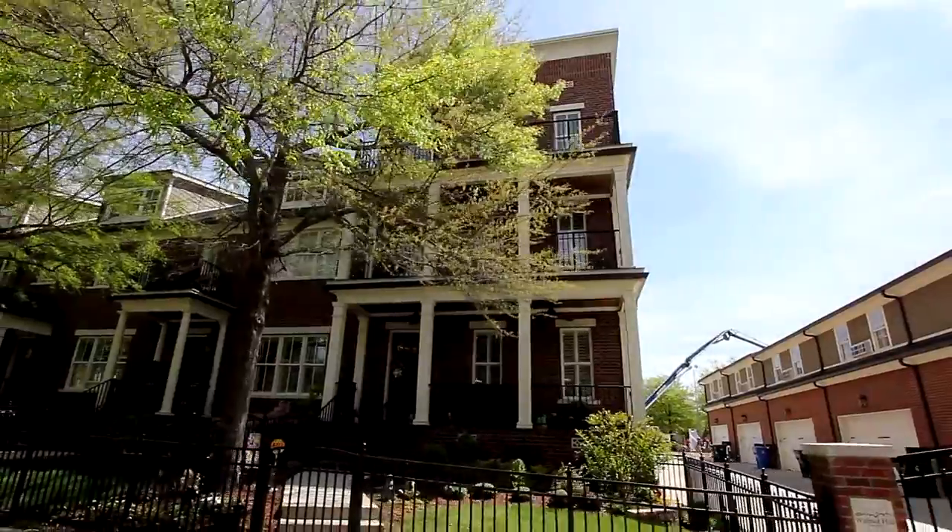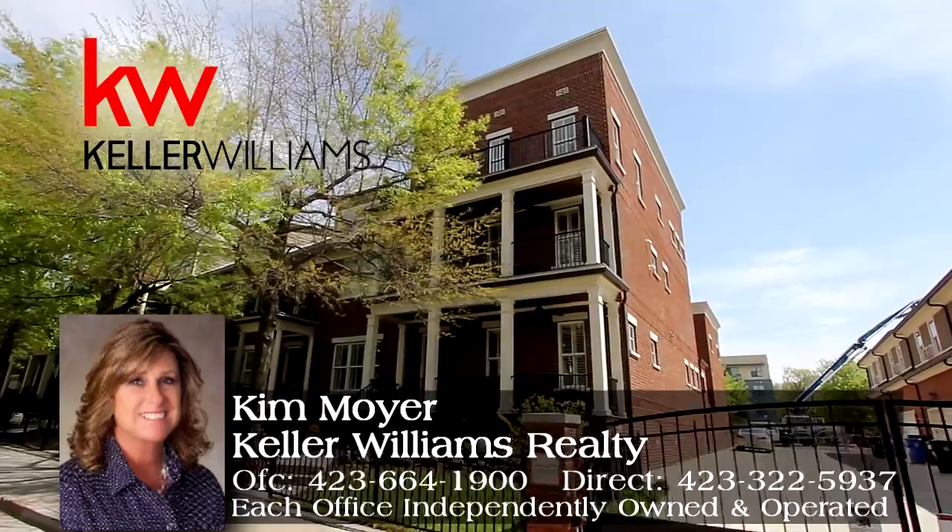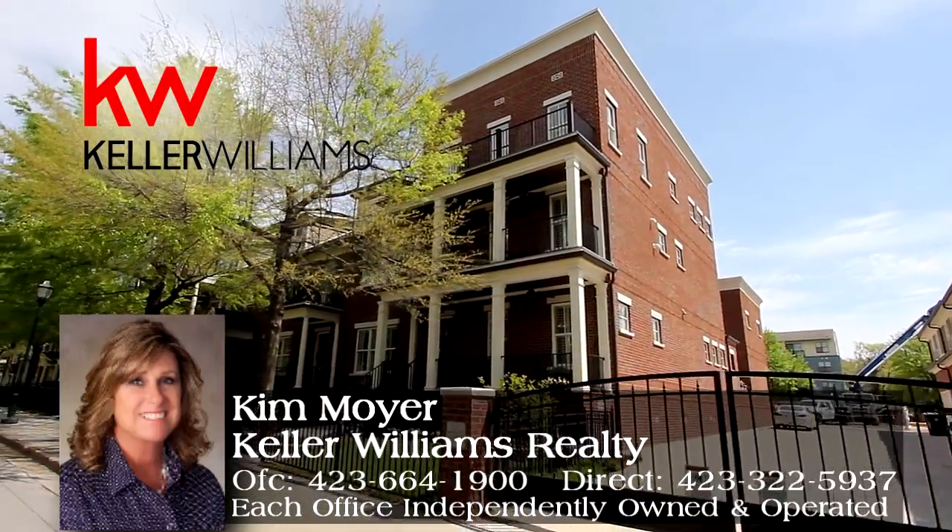Schedule your private tour with Kim Moyer of Keller Williams Realty Direct at 423-322-5937.